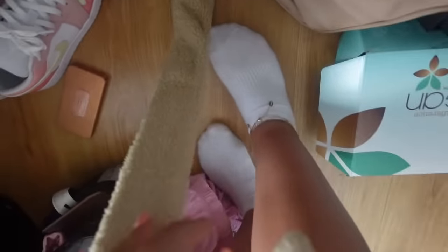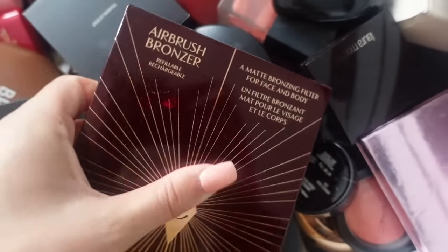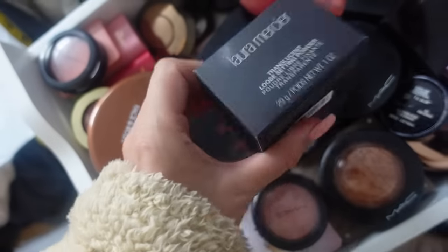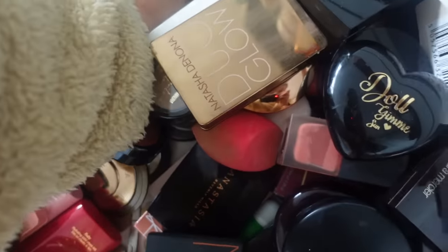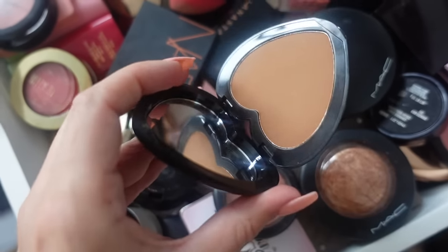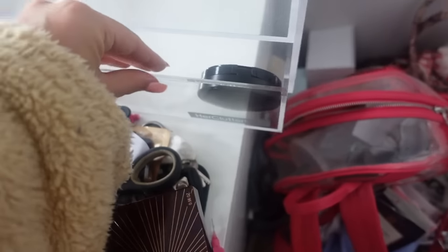These are all the powders — I can't even see anything in there, I just end up grabbing the first one I see. First up is this Charlotte Tilbury one; I'm going to take it out of the box. Then I have a restock of my Laura Mercier translucent powder — the best setting powder ever. This one I never use, so I'm going to put it in the friend pile. I just found a MAC Give Me Sun bronzer — I think it's one of my favourite products.